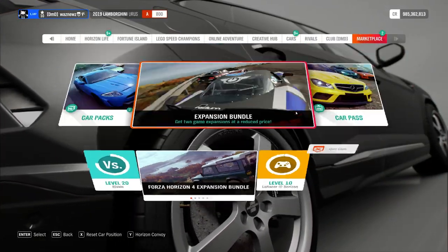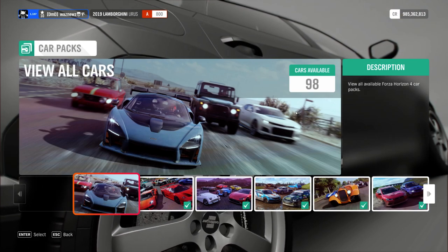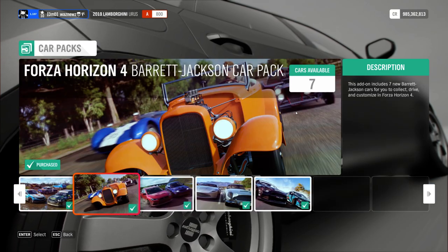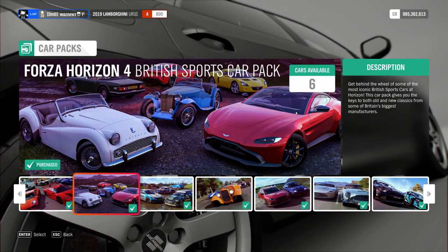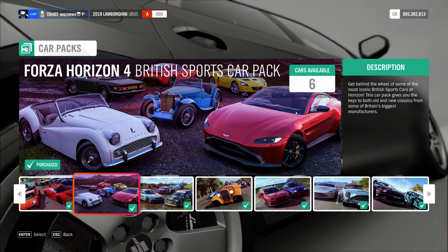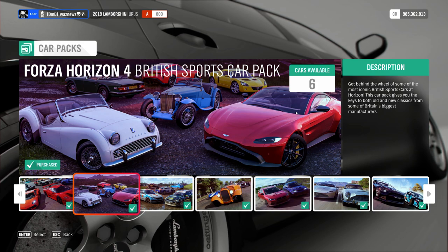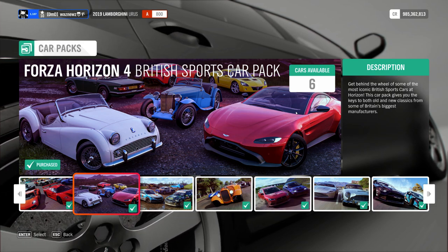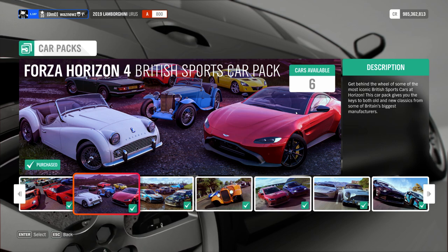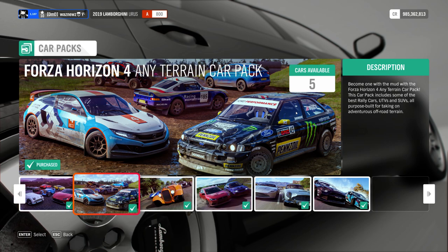They've also added two car packs that you can buy — which I apparently already have. If you have the car pass you don't need these. Oh wait, I'm supposed to get people to buy these, aren't I?